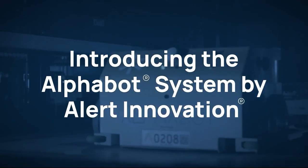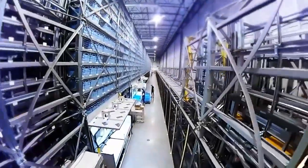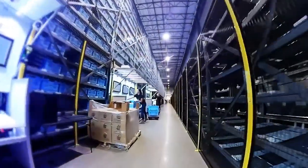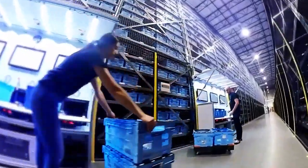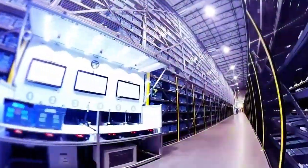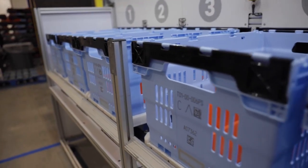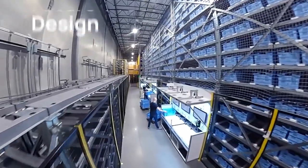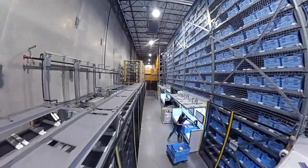Introducing the Alphabot system by Alert Innovation. The Alphabot system delivers the throughput and reliability needed to efficiently fulfill e-grocery orders — from online ordering to customer pickup. We're just at the beginning of our innovation journey. With over 50 patents applied for, the Alphabot system is future-proof by design, translating into an ongoing competitive advantage.